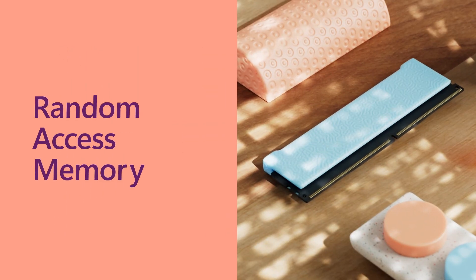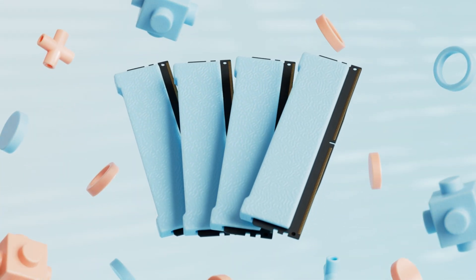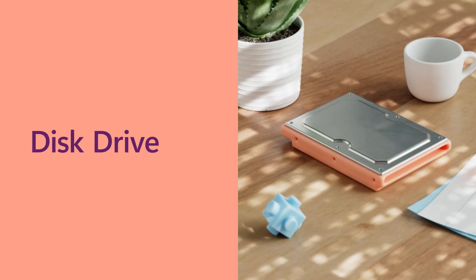RAM stands for Random Access Memory. All computers have it, and it's usually just called memory. Memory isn't storage, or where you keep your files — that's the disk drive.